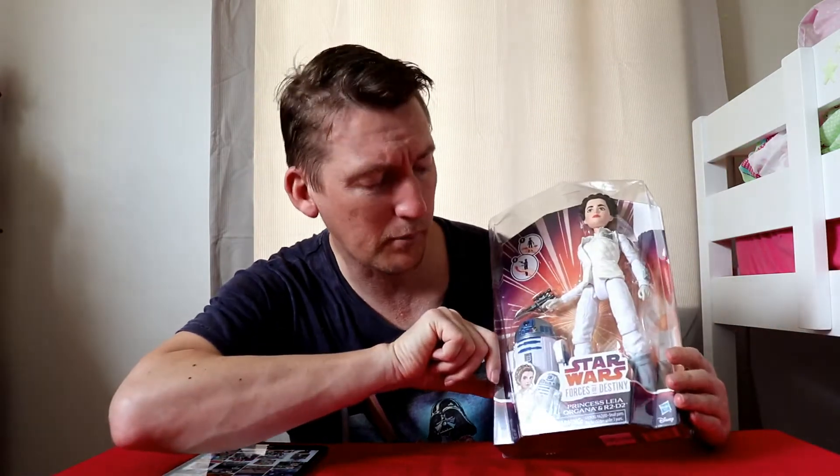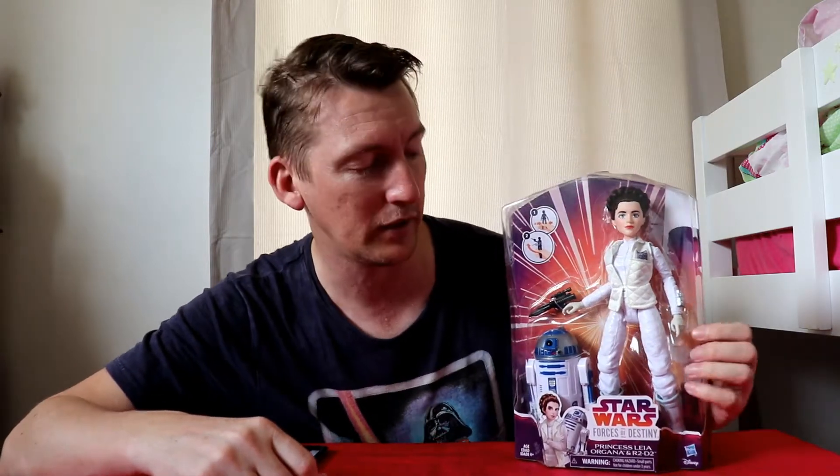These are the Barbie doll size figures — I would say it's a 12-inch figure. The R2-D2 is probably a little too large compared with your 6-inch figures if you're going to put them along the same line.